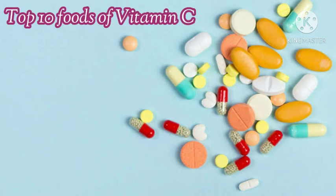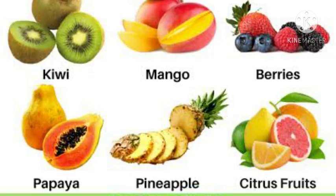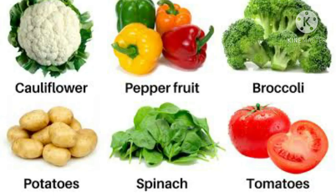Top 10 foods of Vitamin C: kiwi, mango, berries, papaya, pineapple, citrus fruits, cauliflower, pepper fruit, broccoli, potatoes, spinach, and tomatoes.